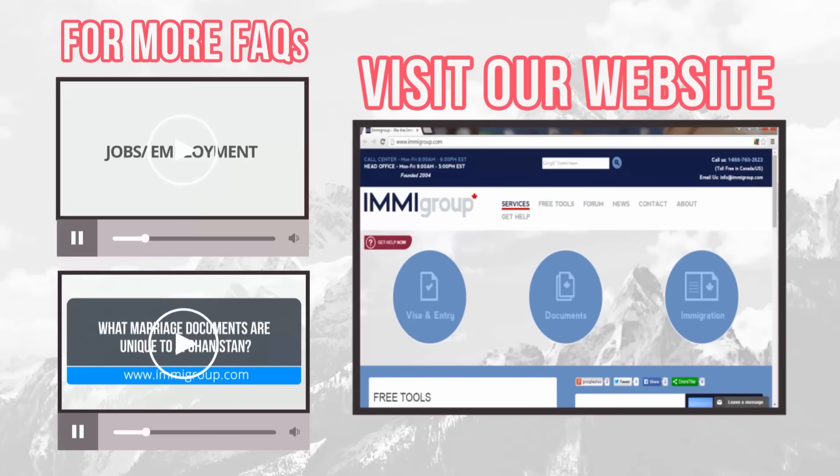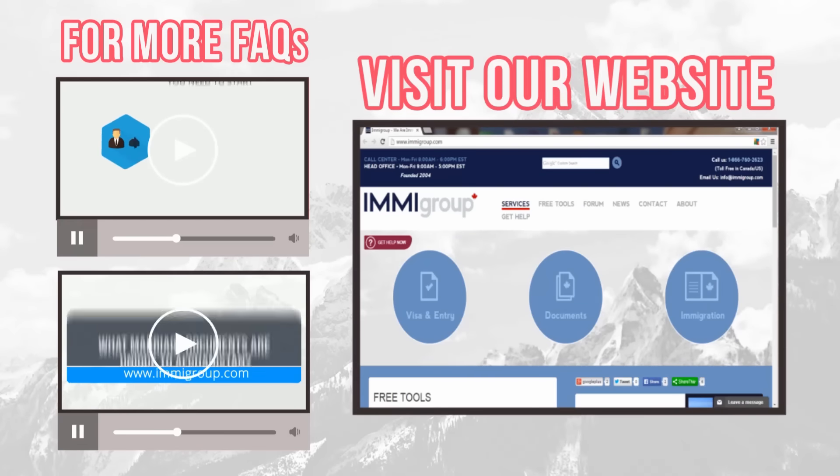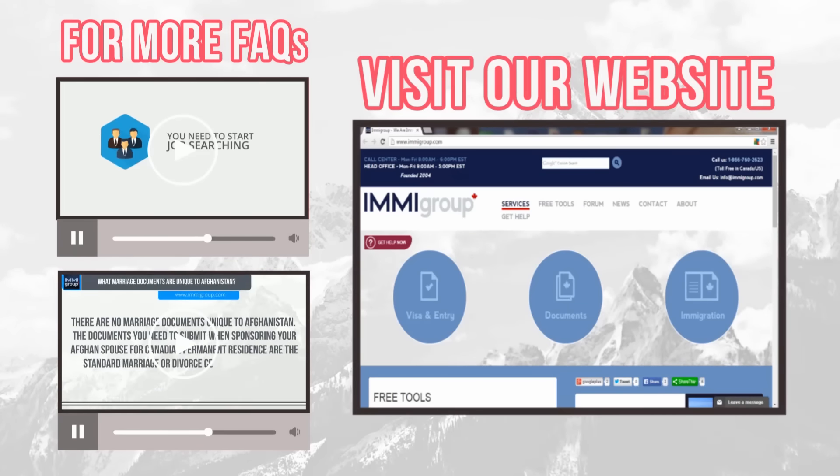Learn what to do on your first day in Canada by watching the top video. Learn what to do in your first week in Canada by watching the lower video. Go to immigroup.com for more information.